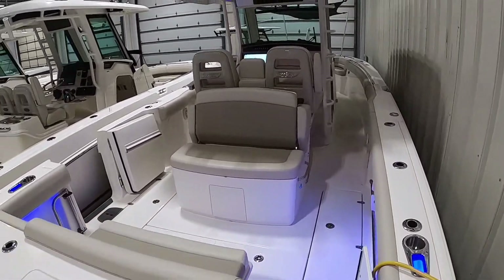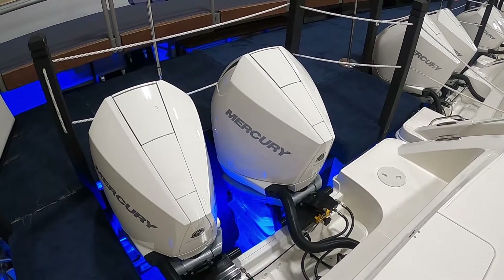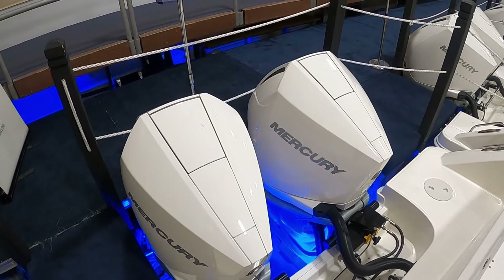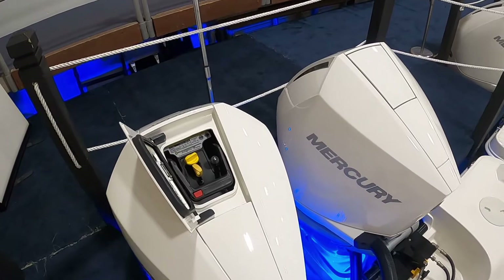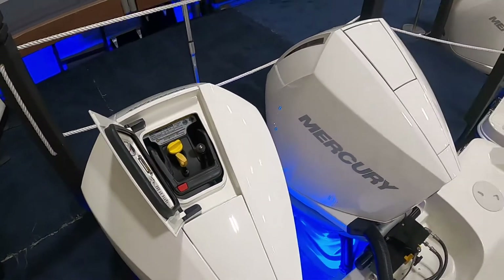I'm going to walk inside here and give you a quick look at the engines. This one does have the underwater lighting — you can see the blue down there. For those of you that haven't seen the new Mercurys yet, one quick feature: you pop the top there instead of having to pull the entire cowling off, and you have access to your dipstick on either engine.